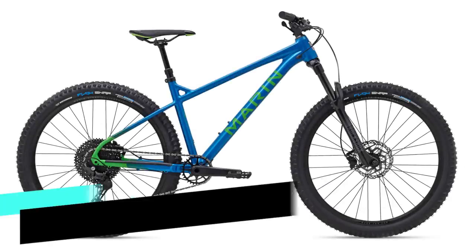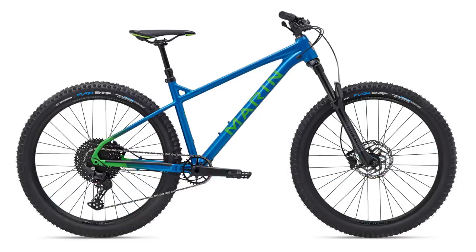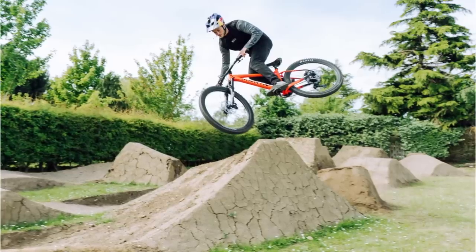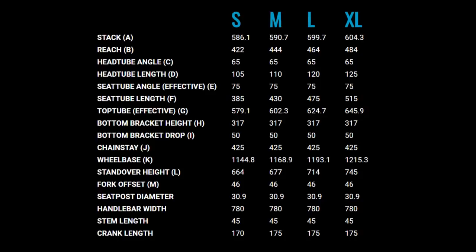For the last bike on this list — no surprises — it's the Marin San Quentin 2, coming in at $1,299 US dollars, $1,899 Australian dollars, and £1,245 Great British pounds. This one's built for those who want an aggressive 27.5 inch hardtail, developed by Matt Jones. You get the slackest head angle out of all the bikes on this top five at 65 degrees, a roomy 464 millimeter reach on the size large, a steep 75 degree seat angle, and the shortest chainstays on the list at 425 millimeters. If you like to shred, manual, and have fun, this is the one for you.